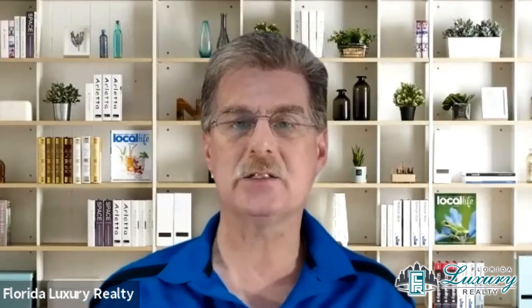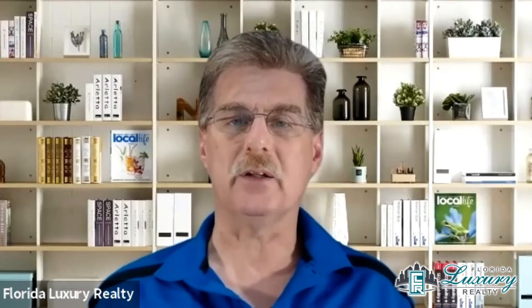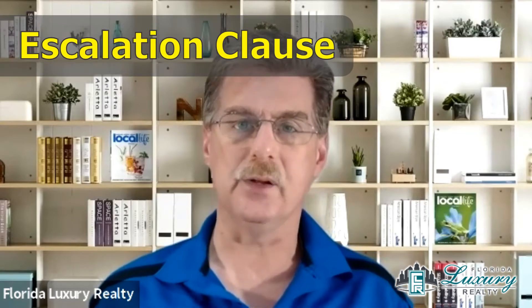Hey there, my real estate agents. This is Scott. So when you're working with a seller in a market like we have now, I have seen an uptick in something called an escalation clause.